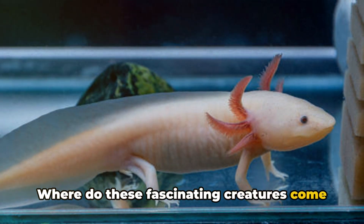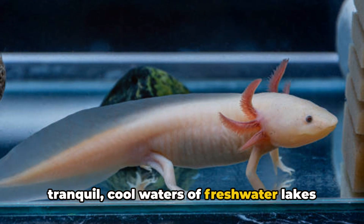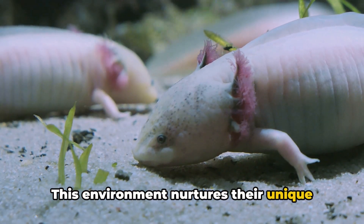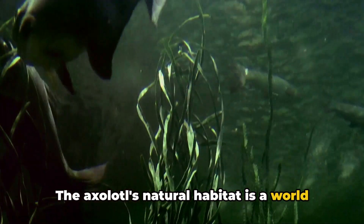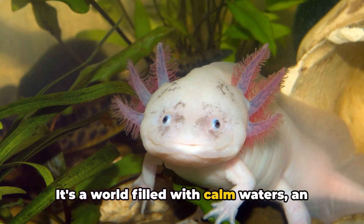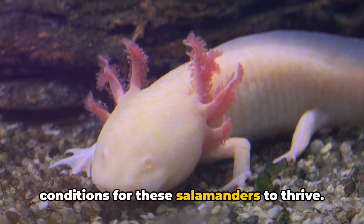Where do these fascinating creatures come from? Axolotls are natives to the tranquil, cool waters of freshwater lakes and canals in Mexico City. This environment nurtures their unique traits and supports their extraordinary regeneration abilities. The axolotl's natural habitat is a world filled with calm waters, an abundance of food, and the perfect conditions for these salamanders to thrive.